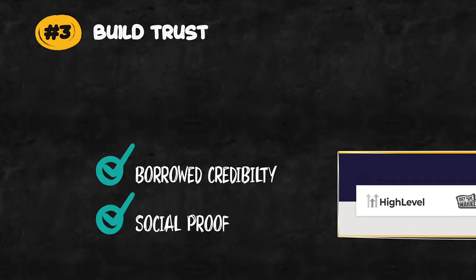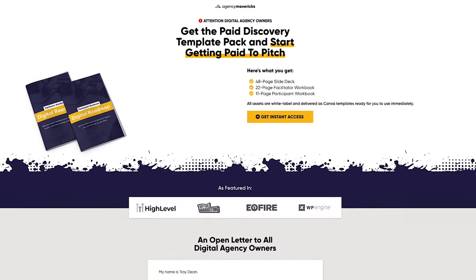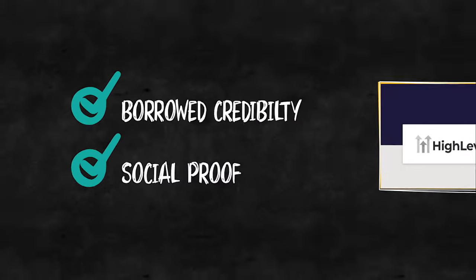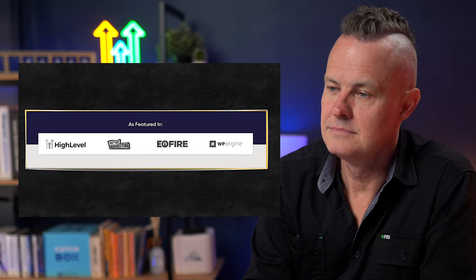Build trust. And the fastest way to do that is through borrowed credibility and social proof. This is the exact same strategy we use to boost conversions on the landing page that goes before this thank you page, and I actually covered this in the video about boosting conversions on your landing page, but I'll touch on it again here. You can borrow credibility by including logos of companies you've worked with or websites and podcasts where you've been featured.